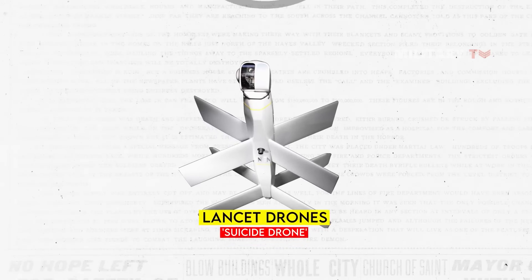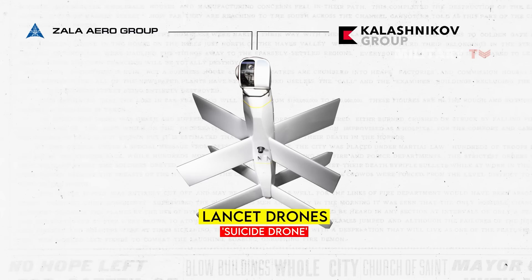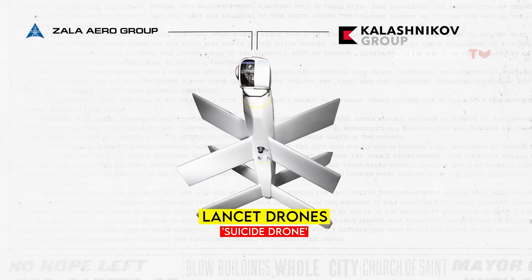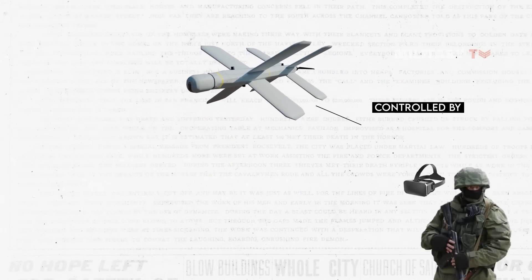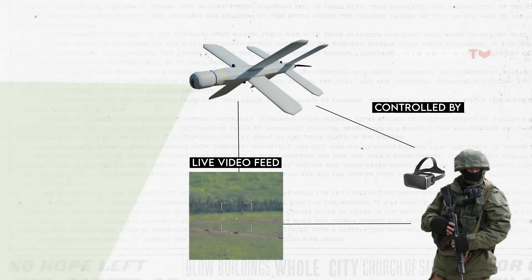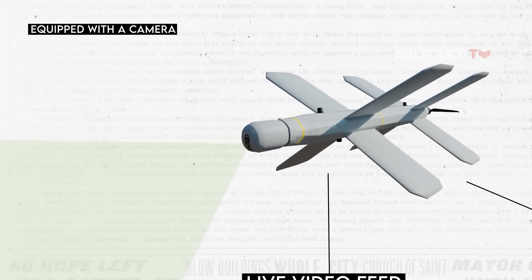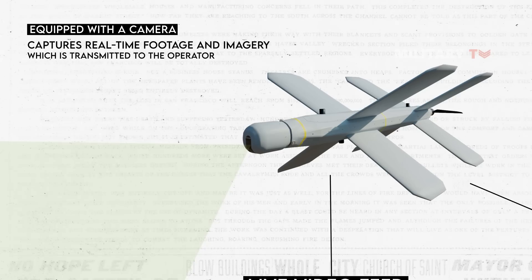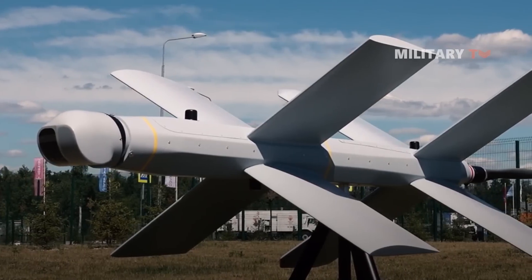The Lancet 3 FPV drone, developed by Zala Aero Group under concern Kalashnikov, offers remarkable features that make it a formidable asset in combat situations. Controlled by an operator wearing augmented reality goggles, the drone provides a live video feed, enhancing visibility and situational awareness. Equipped with a camera, the Lancet 3 captures real-time footage transmitted to the operator. Notably, this drone represents an upgrade from the Lancet 1, with particular improvements made to its warhead.